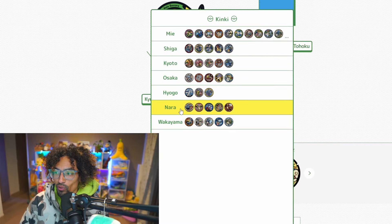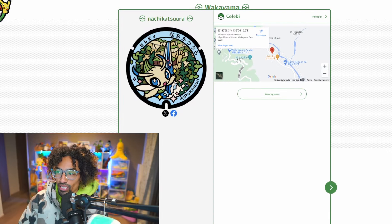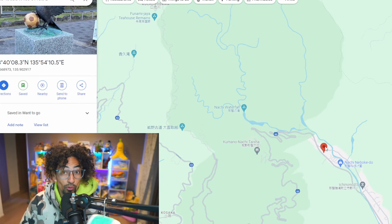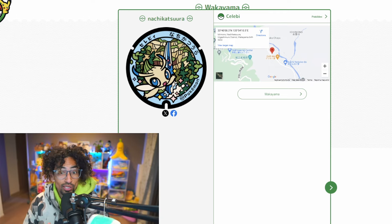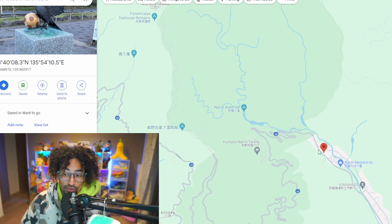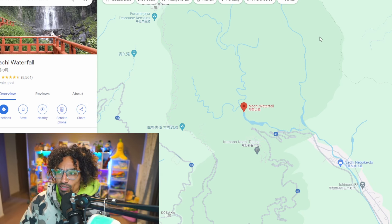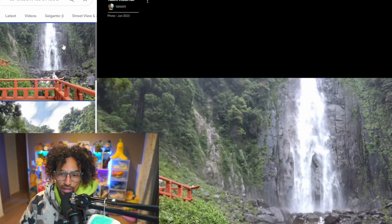That leaves Celebi as the final legendary, which is why it's on this Wakayama lid. Looking at the location, the Celebi lid is very much in the wilderness — quite far away. But there's a waterfall on the lid design, and I'm assuming that's a reference to Nachi Waterfall nearby. If the lid is right there, Nachi Waterfall is most likely what's depicted — and it looks absolutely beautiful. If you like this video enough, we will check out that waterfall.